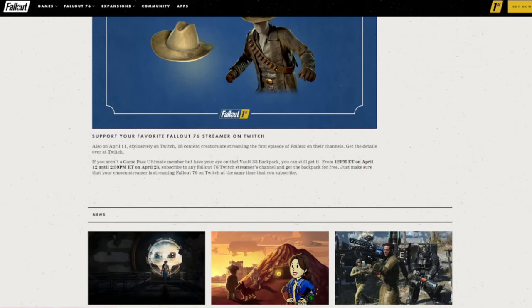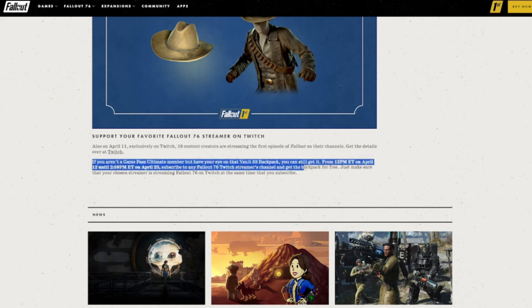And this is what I was talking about earlier. Apparently, if you don't have Xbox Game Pass, you can still get that Vault 33 backpack. It says here, if you aren't a Game Pass Ultimate member but you have your eye on the Vault 33 backpack, you can still get it from noon April 12th through April 23rd at 2:59 PM Eastern time — by subscribing to any Fallout 76 Twitch streamer's channel. Just make sure that your chosen streamer is streaming Fallout 76 at the same time that you subscribe. One thing they don't say here is that you probably want to make sure that your Twitch account is linked to your Bethesda account; that'll be in your connections tab. I'm going to try that too and see if it works.